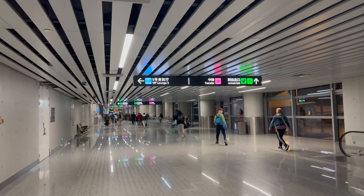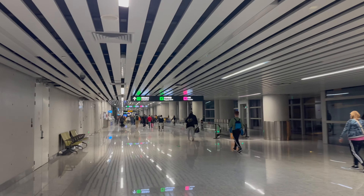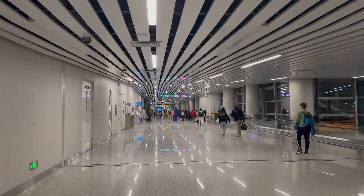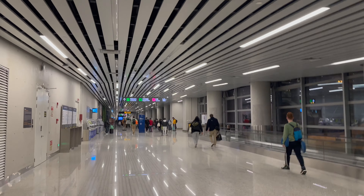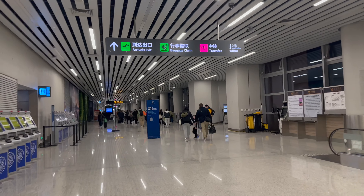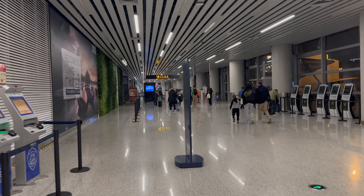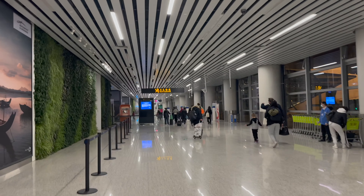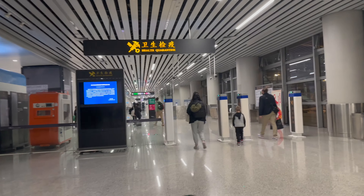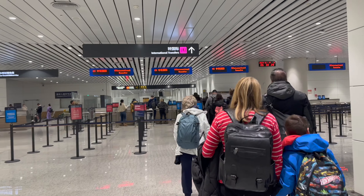After we disembarked the airplane we followed the signs through to the transit and immigration area. The airport was very well signed so we had no problem following it. We went through the health quarantine screen before joining the transit line, then had our passports checked before heading to get our carry-on luggage scanned.